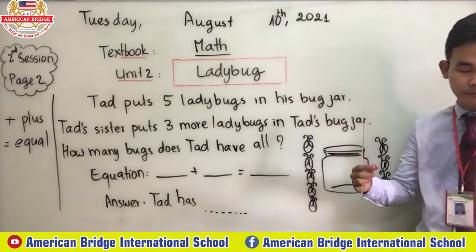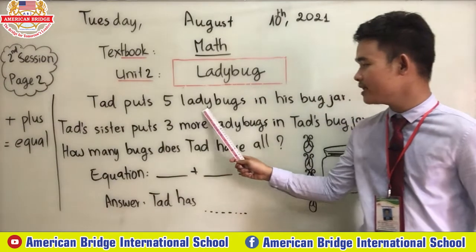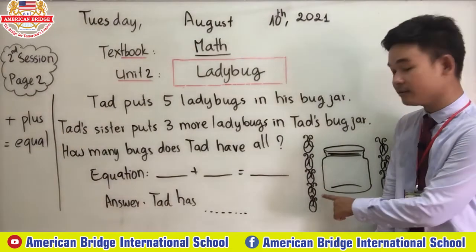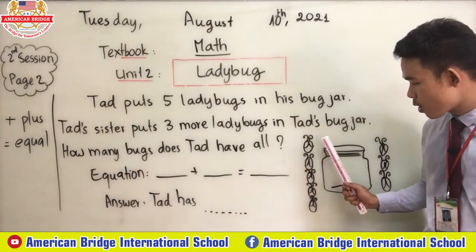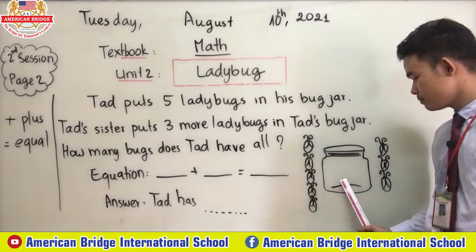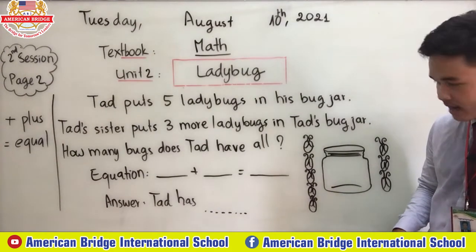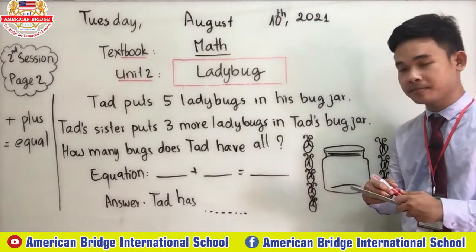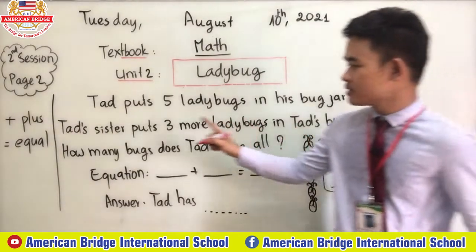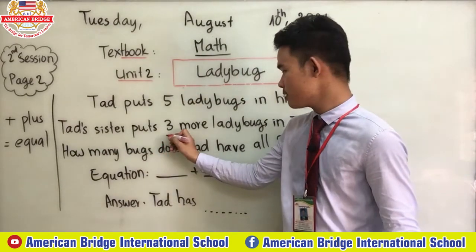Ted puts five ladybugs in his bug jar. Here are the five ladybugs — you can count: one, two, three, four, five. Five ladybugs in the bug jar. Then Ted will put these ladybugs in the jar over here.